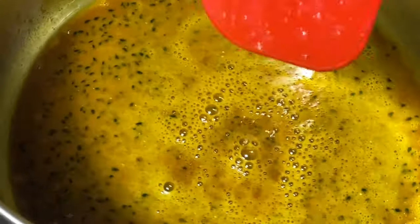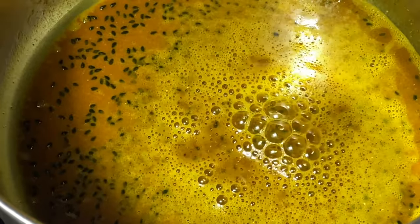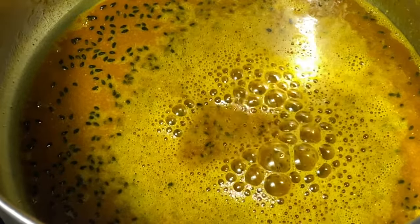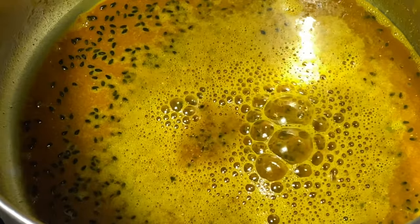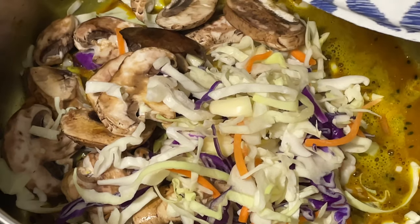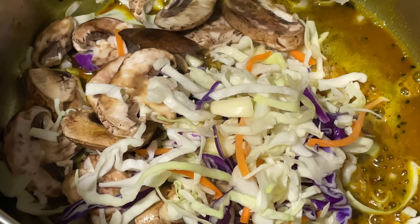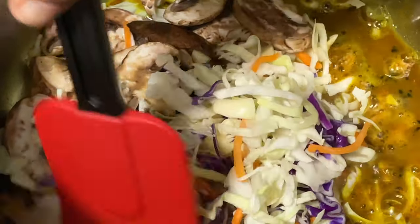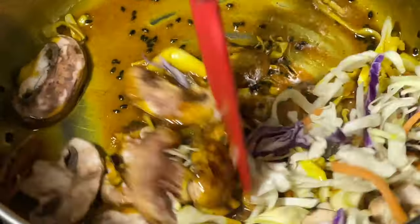This is called Blooming the Spices, or some would say it's the Tadka technique — T-A-D-K-A. Either way you call it, cooking the spices actually helps with the absorption of the nutrients from those spices. Apparently doing the spices like this before rather than during or after the preparation of the meal is a much better technique in cooking.